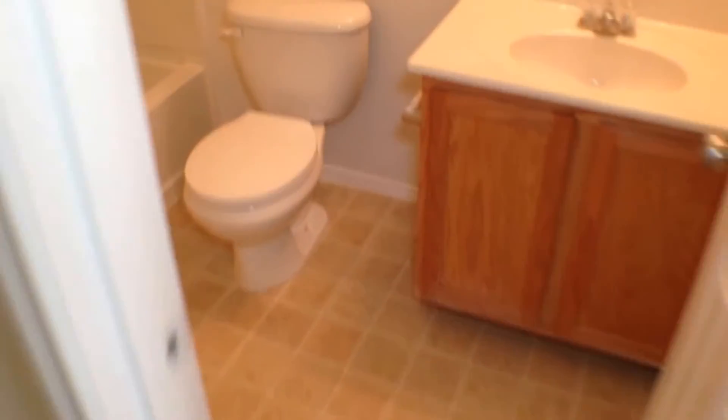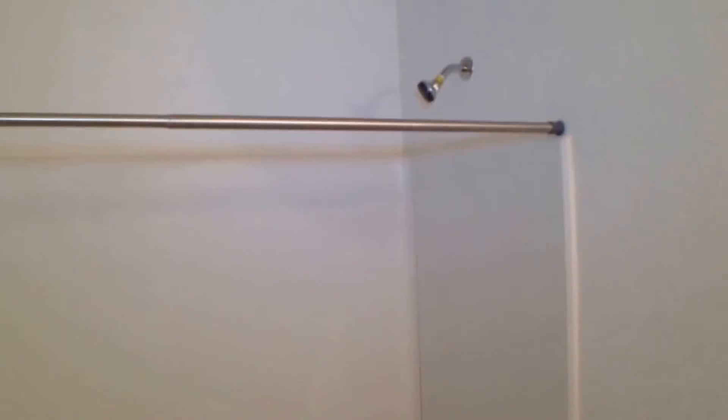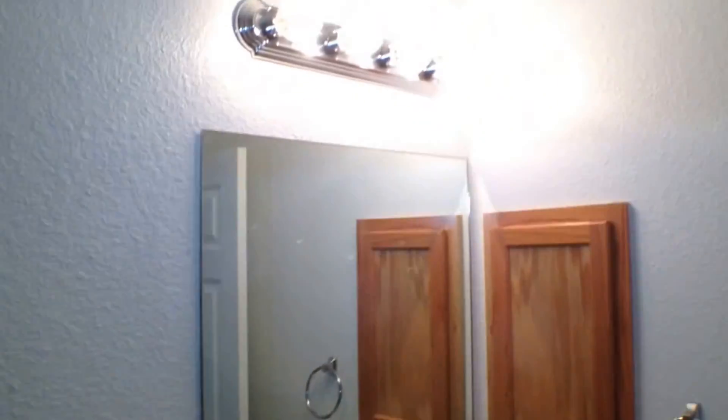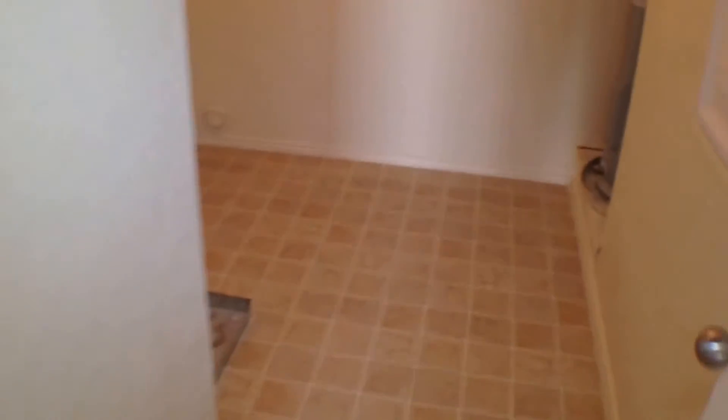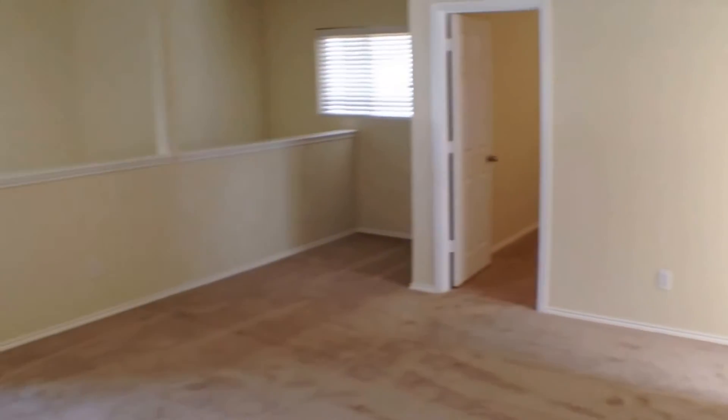Here's the other full bath at the top of the stairs. One of my favorite features is the upstairs washer-dryer room — your washer and dryer stay upstairs where most of the laundry is generated.